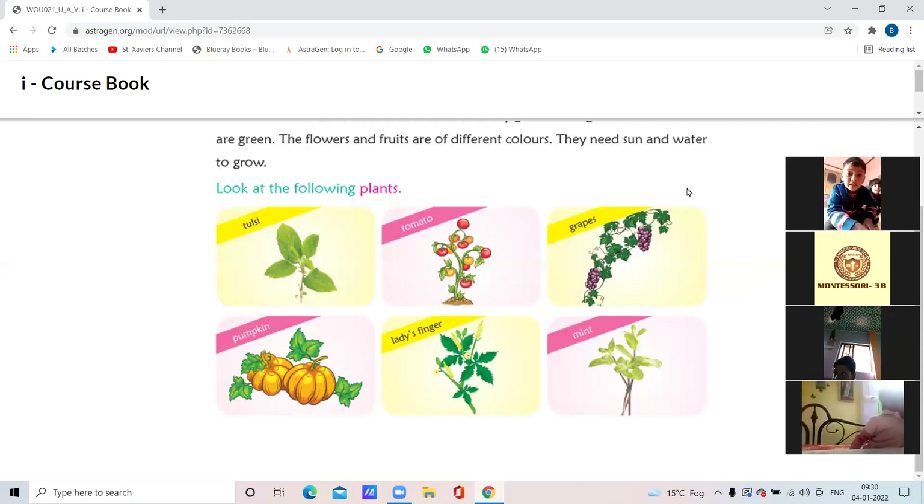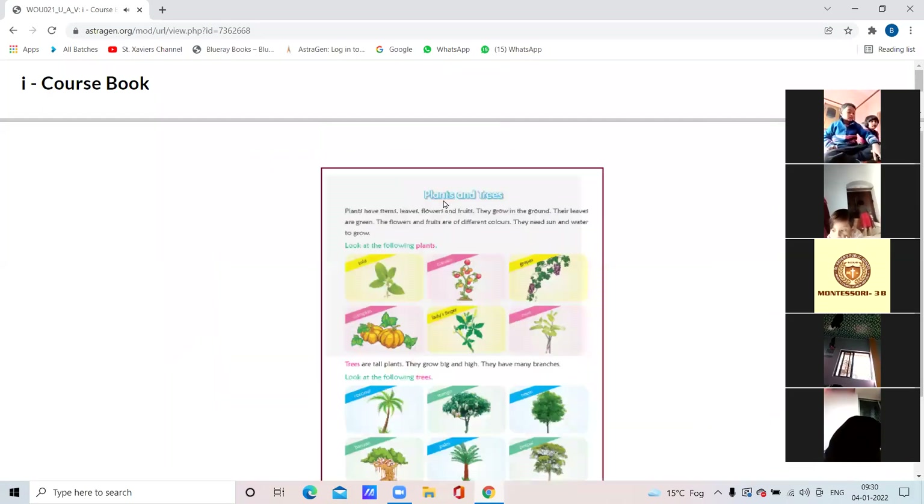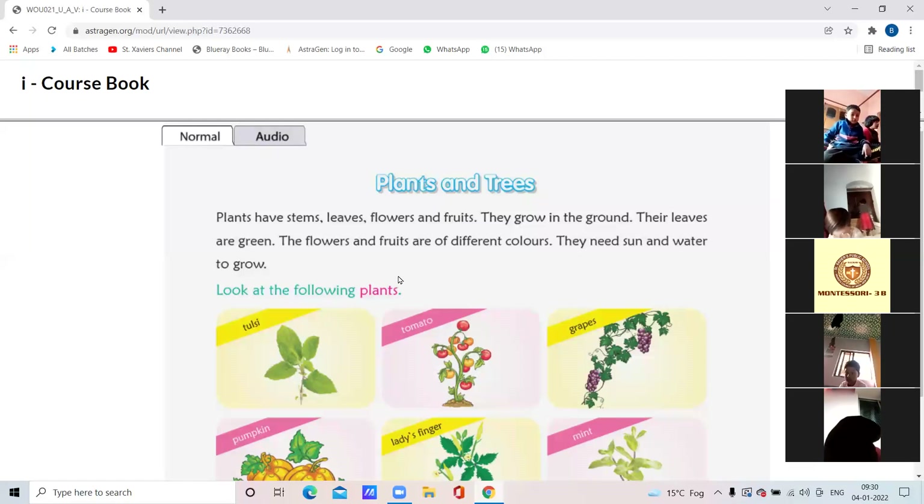Yes, Apana — hello ma'am, you joined late, why? Open EVS page number 74, coursebook volume 2. You can see the heading 'Plants and Trees.' First write the heading 'Plants and Trees,' today's date, and then write the names of the plants like tulsi, tomato, grapes, pumpkin, lady's finger, and mint. Take out your EVS copy.